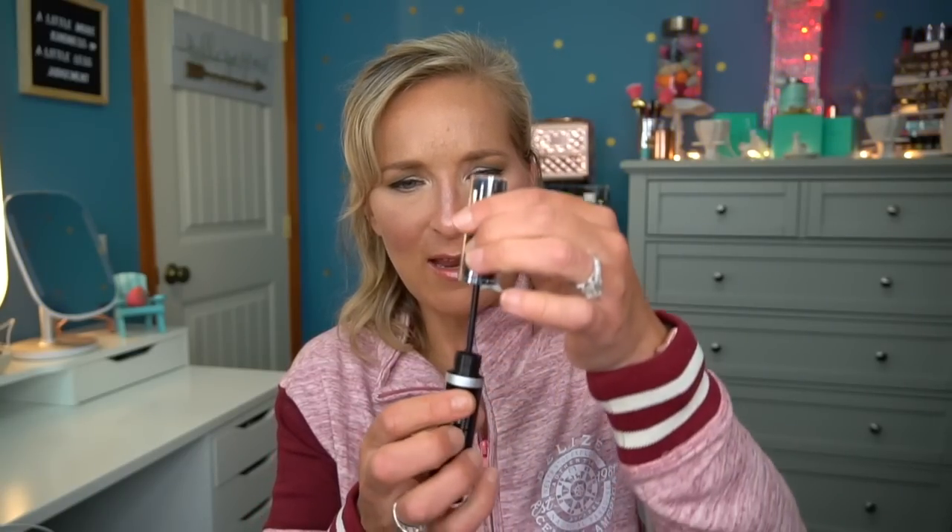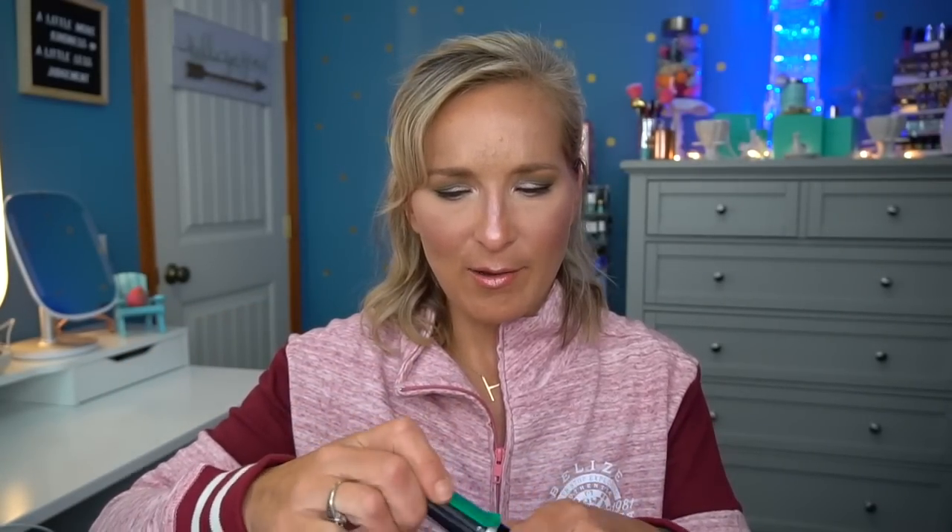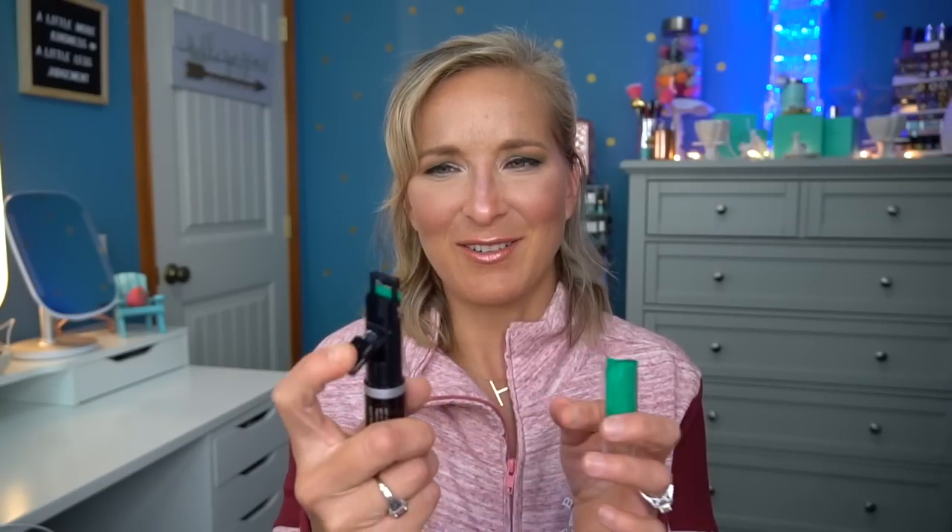Next is the Trestique Good Vibes Mascara — and this is very interesting because it has a little built-in eyelash curler at the top. You flip it down to curl before applying mascara. The mascara wand itself looks like a pretty typical wand. It's $25, which is about average for a higher-end mascara — most of them run around $20 to $25, so it's not super overpriced.